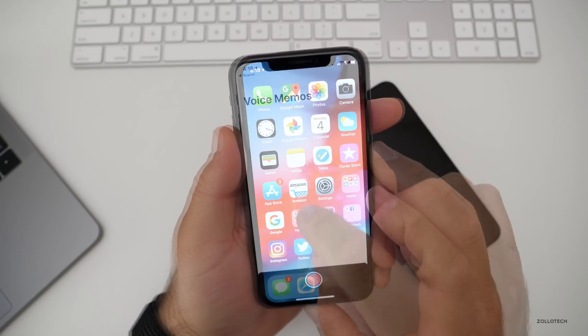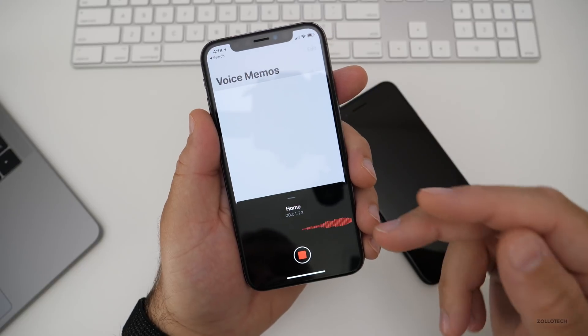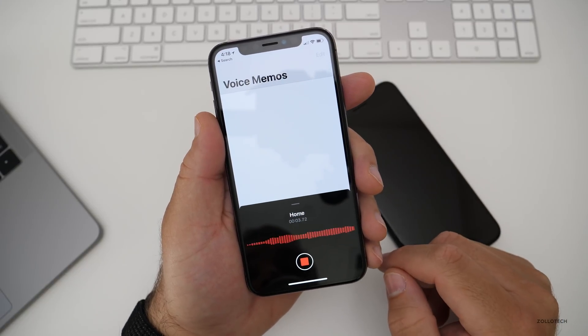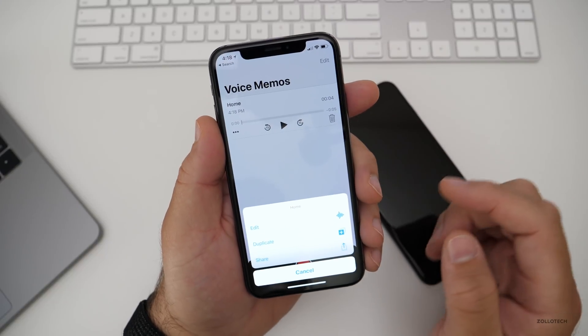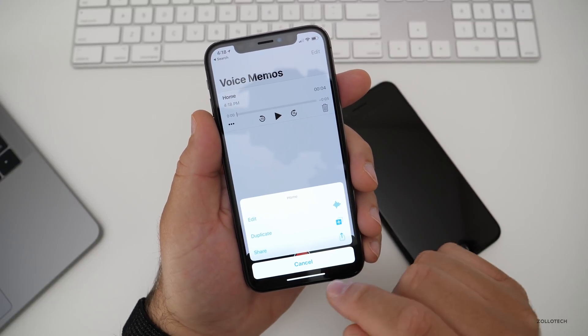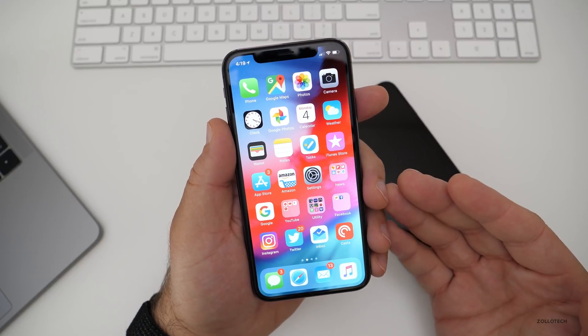This is the new Voice Memos app — it's really simple. You'll see it has waveforms for when you're recording your voice. You can hit stop and then hit the buttons to edit, duplicate, or share. Very simple and straightforward, but it carries to the iPad and Mac as well.